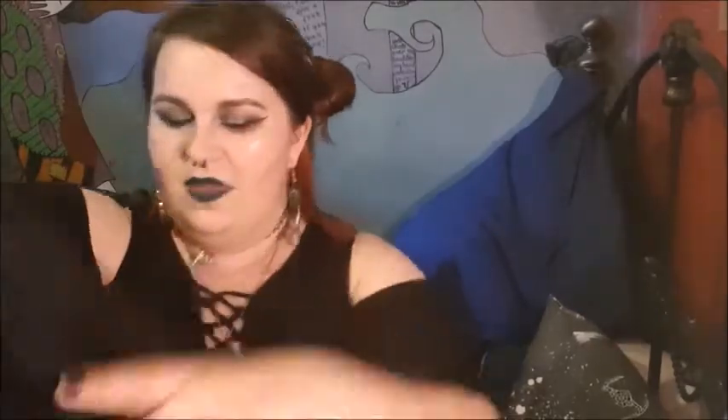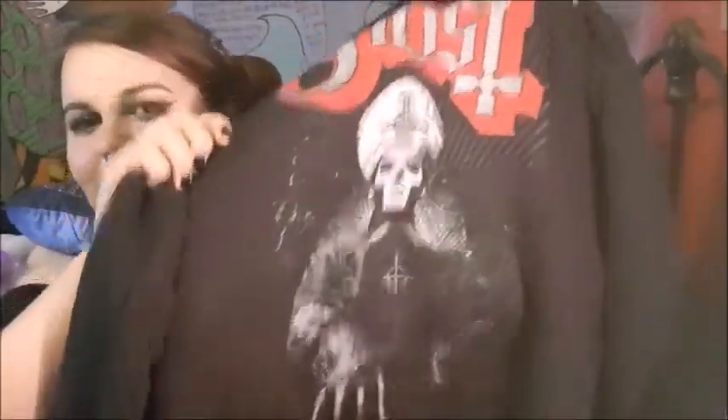I also got a hoodie because I've been meaning to get another one for a while. I've got an Emperor hoodie I keep at Pete's house and a Cradle of Filth pullover hoodie, but I wanted a zip hoodie. So I got a Ghost zip hoodie — it has the Ghost logo either side of the zip on the front, and on the back it has Papa 3 and another logo. I quite like Cardinal Copia actually, the humor of the character. I got an XL which is almost too big, but I like my hoodies oversized.